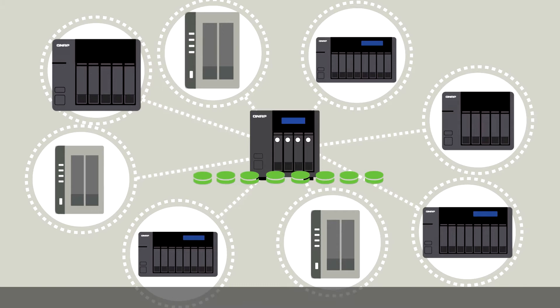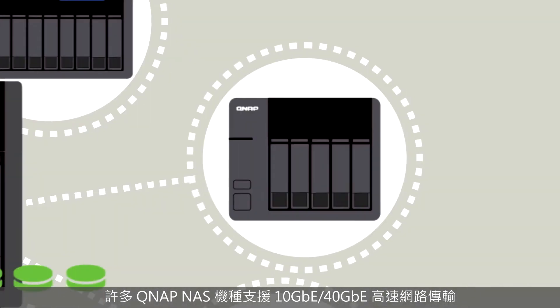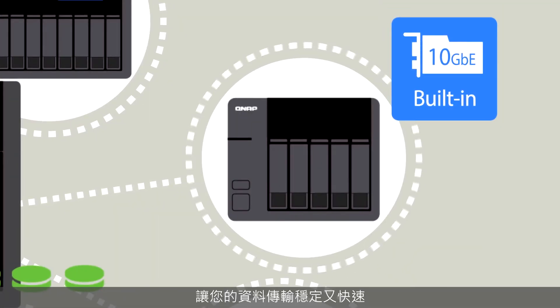Each QNAP NAS can be connected to up to eight remote NAS. Many QNAP NAS support super high-speed 10 gigabit and 40 gigabit networking, transferring your data with extreme efficiency.